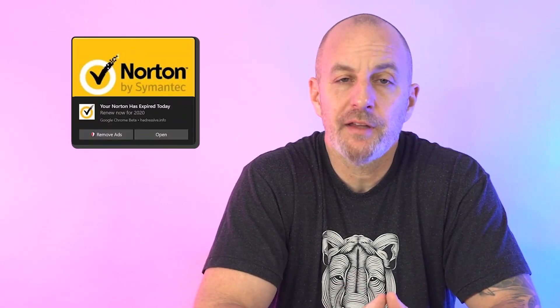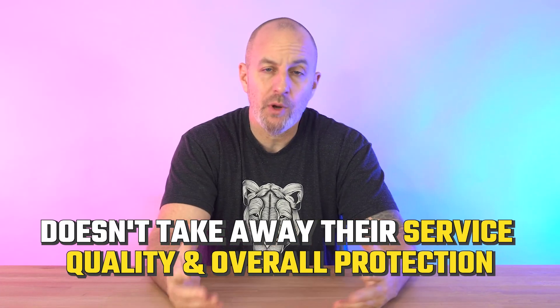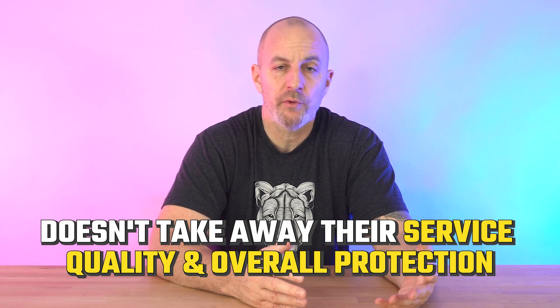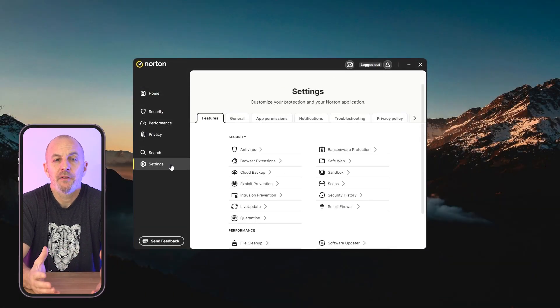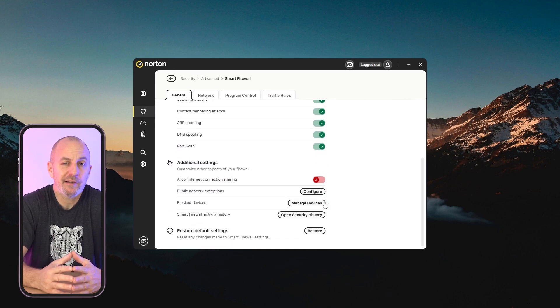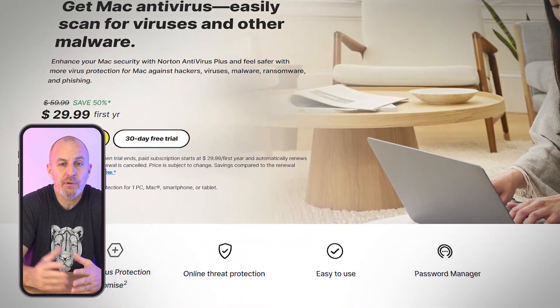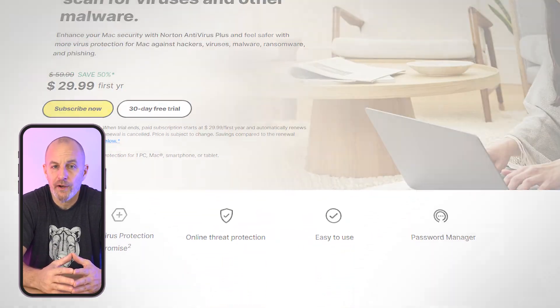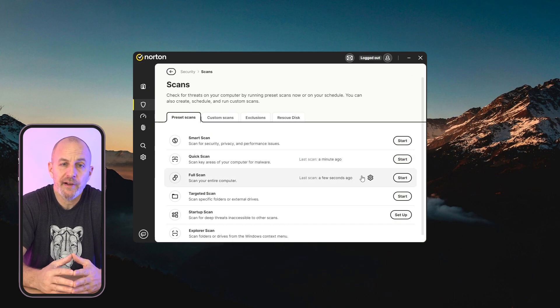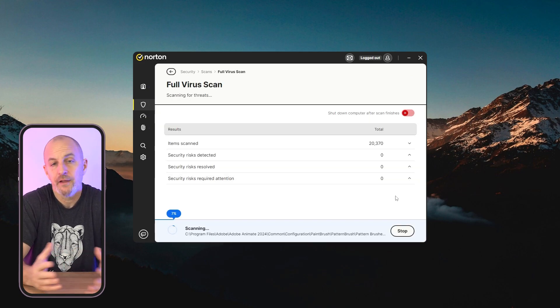One con is the frequent pop-ups and notifications, which can definitely get a little annoying, especially when trying to focus, but it doesn't take away from the quality of their service or overall protection. For a Windows laptop, the smart firewall is another win, monitoring network activity and blocking suspicious connections. On Macs, Norton works well with Apple's built-in security, providing extra protection against malware. Just be aware that on older devices, some scans can slow things down.